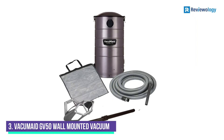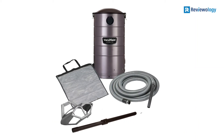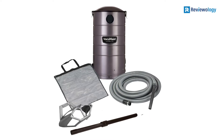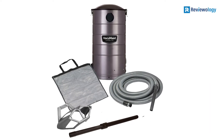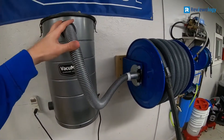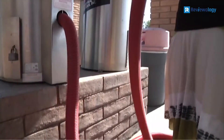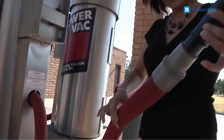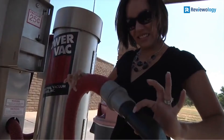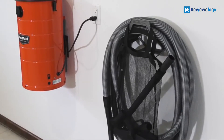Number 3: VACUM A GV50 Wall-Mounted Vacuum. The VACUM A GV50 is one of the best-selling options on the market right now. It features a 30-foot hose and hanger, a dusting brush, crevice tools, and various other valuable accessories. With this model, you have a capacity of up to 7 gallons, ensuring you have enough time to pick up waste in the garage before taking it out.